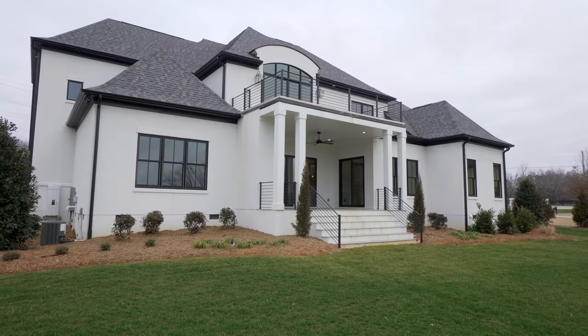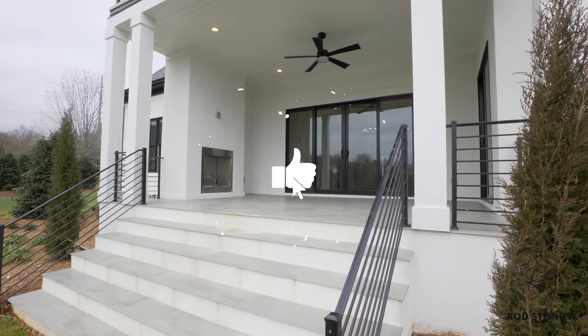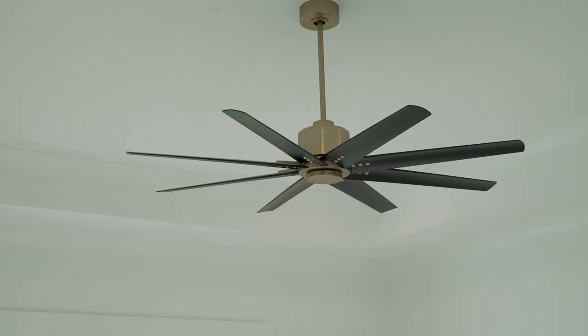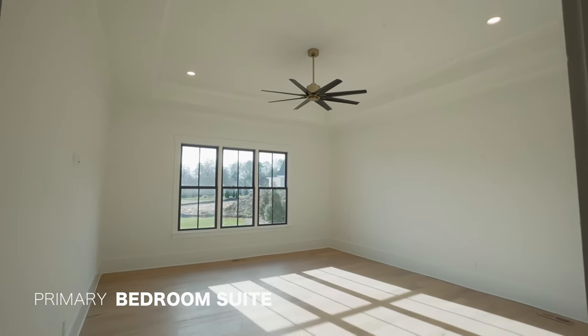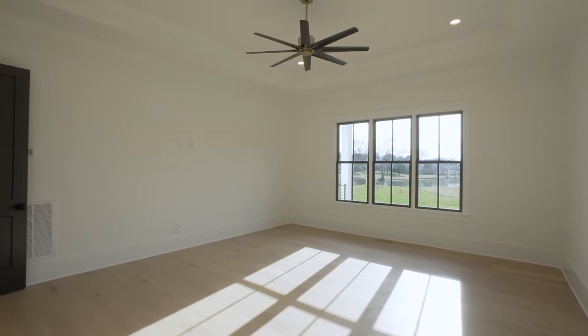I still have plenty of areas to show you just on this main floor. If you're still watching, do me a huge favor and hit that like button if you're enjoying this video so far. Now let's head over and check out our primary bedroom suite, which is on the main floor. Loving everything about this room, and those large windows overlooking the backyard are a real vibe.